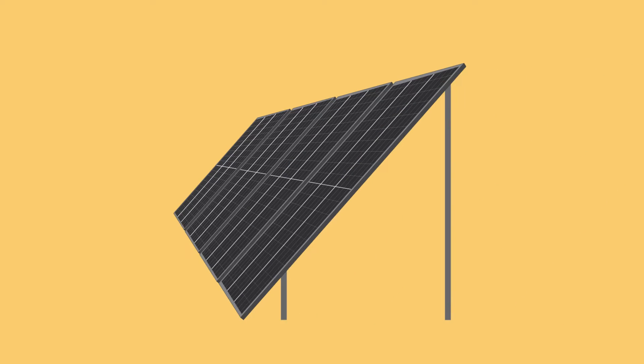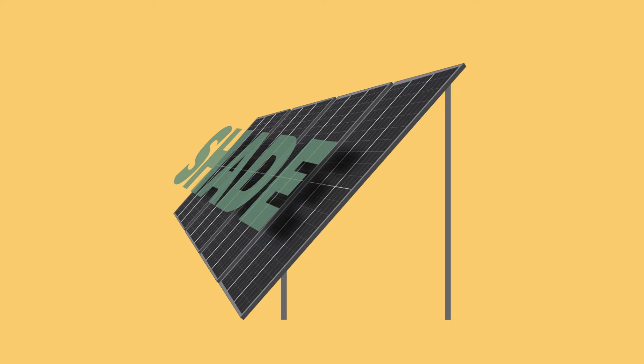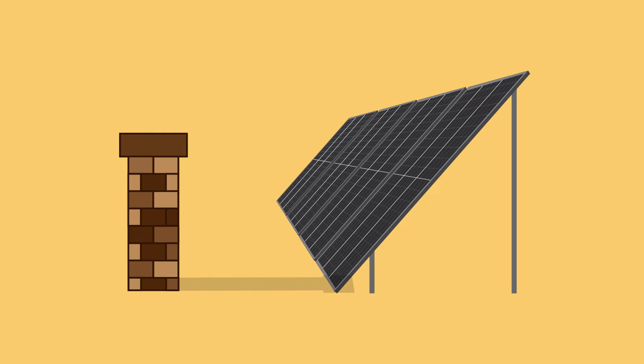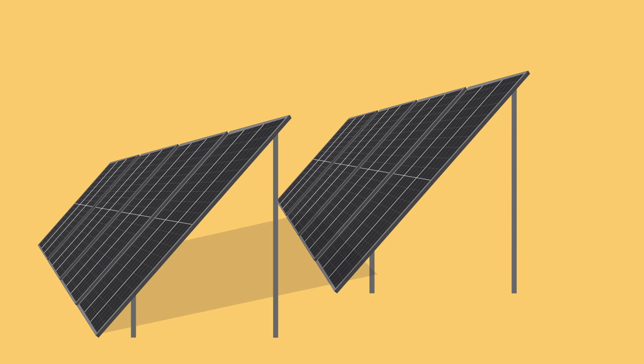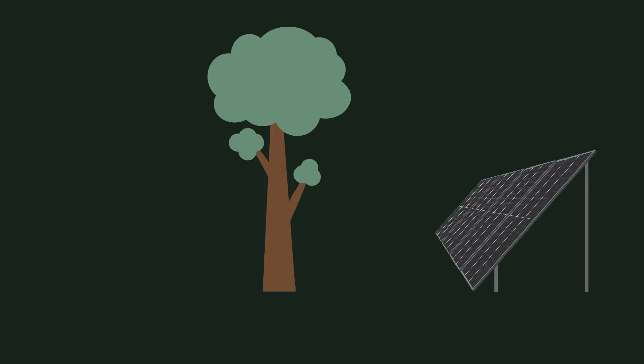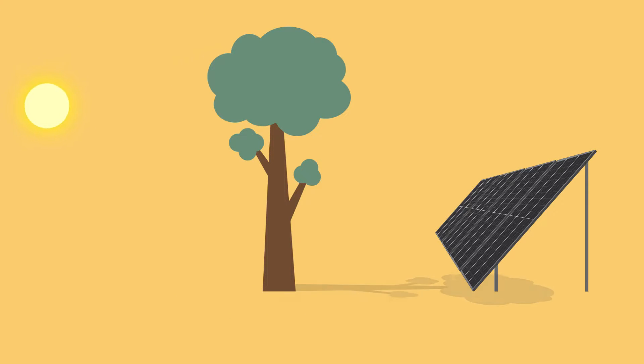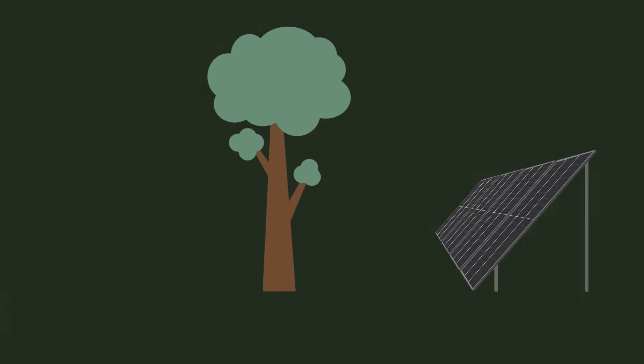When your solar panels are obstructed by shade, it will cause your power generation to drop significantly. Even a small shadow, such as a nearby tree, chimney, or even nearby panels, will be noticeable. Whatever the source, it's important to consider how shadows might evolve over the day and over the year before installing your panels.